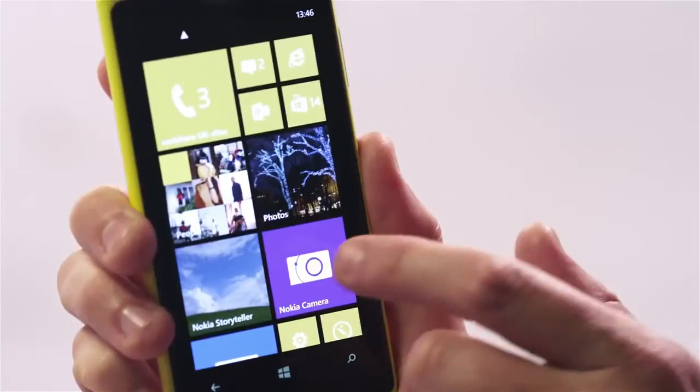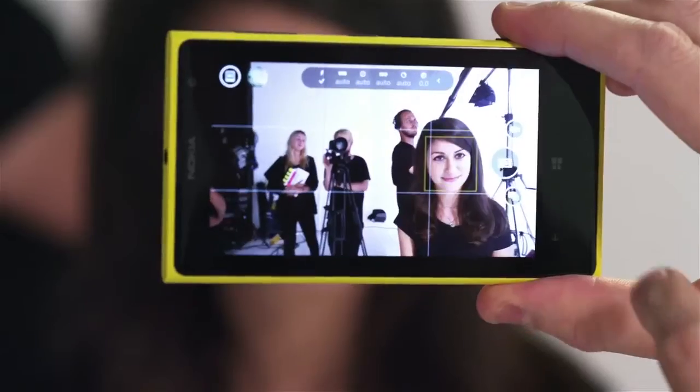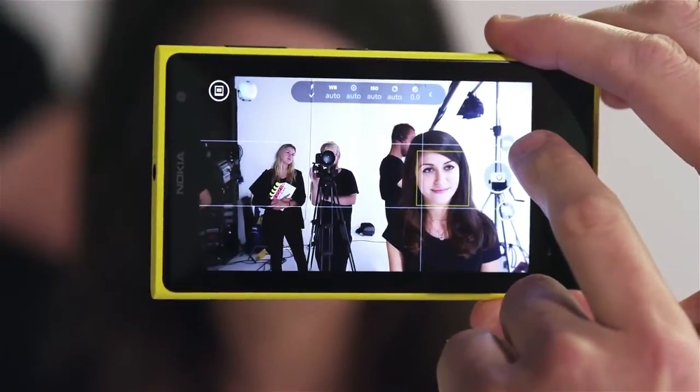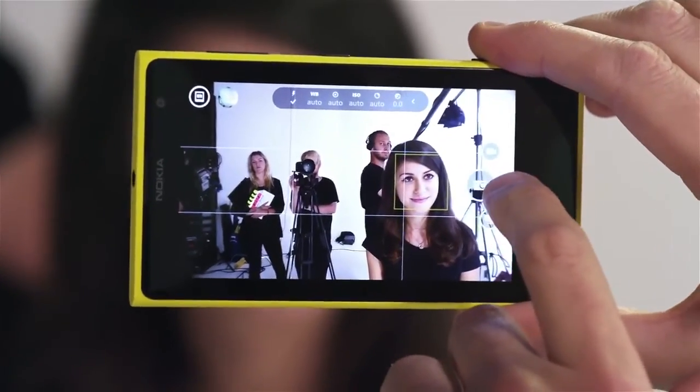Once you've got Lumia Black on your phone, you can go to the Windows Phone Store and download Nokia Camera, which I've pinned to the start screen here. Immediately you can see what we've done is combine three camera modes into a single interface: video, Nokia Smart Camera, and Nokia Pro Camera, which we're going to look at here.